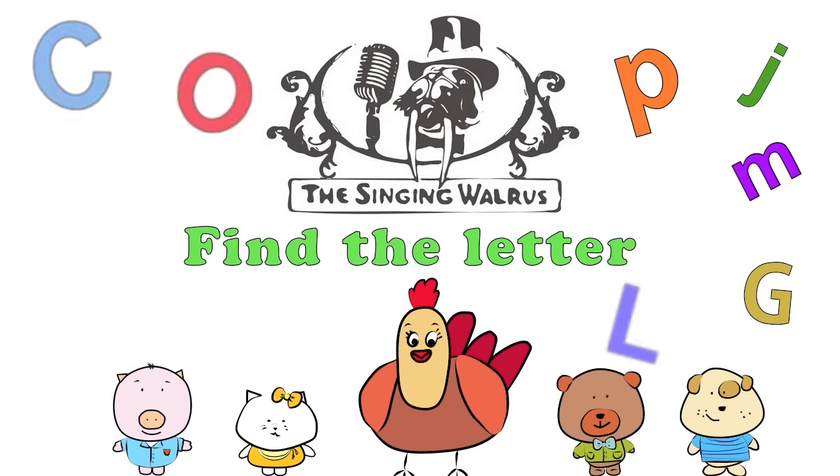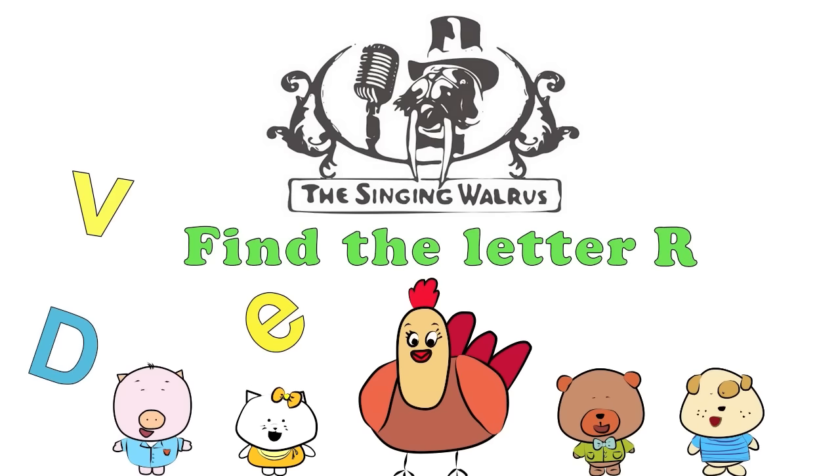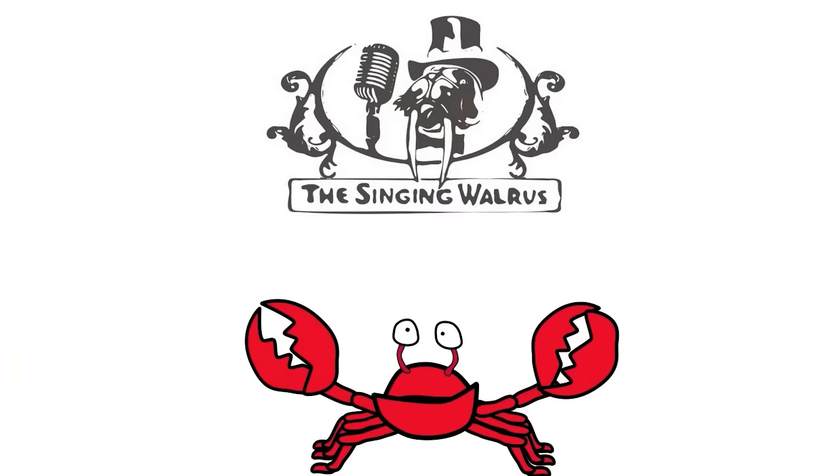The Singing Walrus. Find the letter R. Hi, kids. Today we're going to find the letter R.